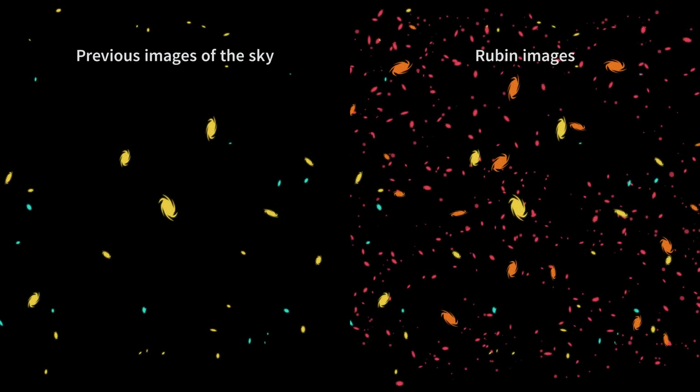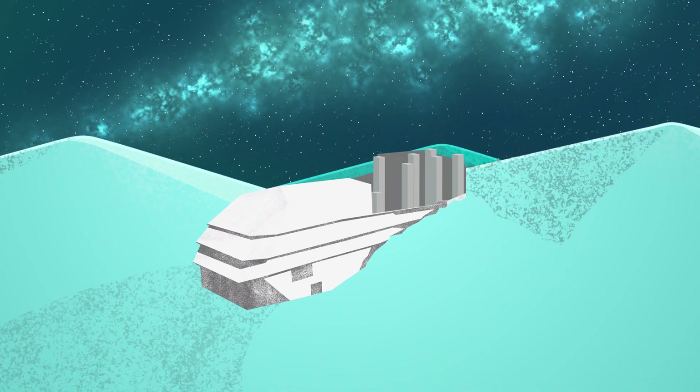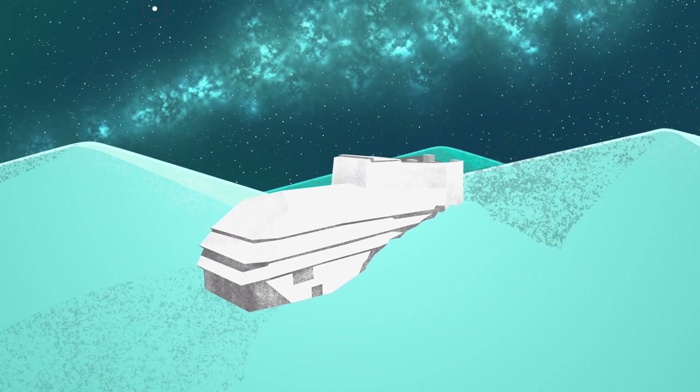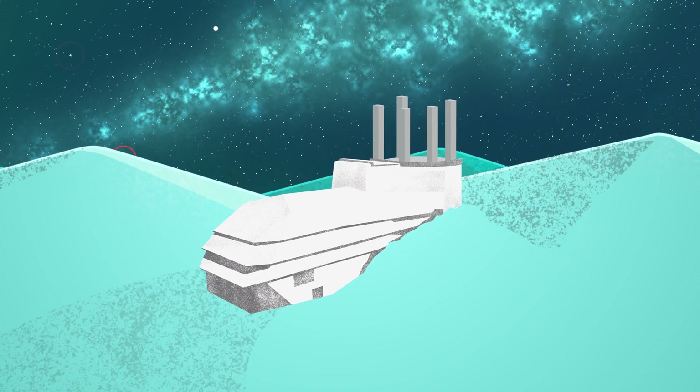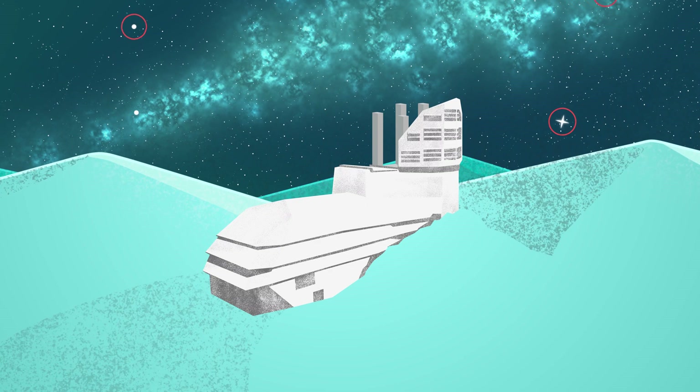We know that space isn't boring. There's a ton of stuff happening all the time. But many exciting events are actually pretty easy to miss. Sometimes they're really far away or don't give off much light, and sometimes we're just not looking in the right place at the right time.